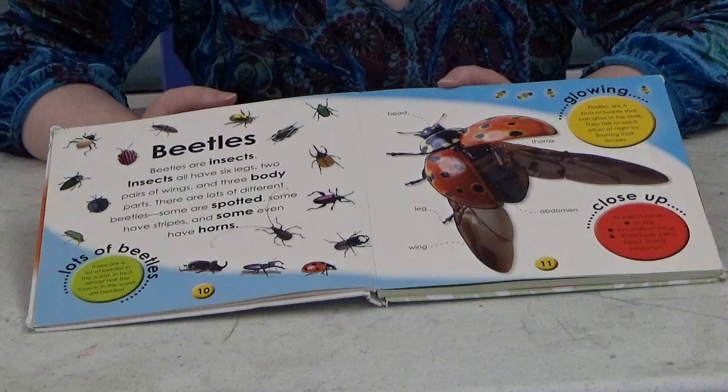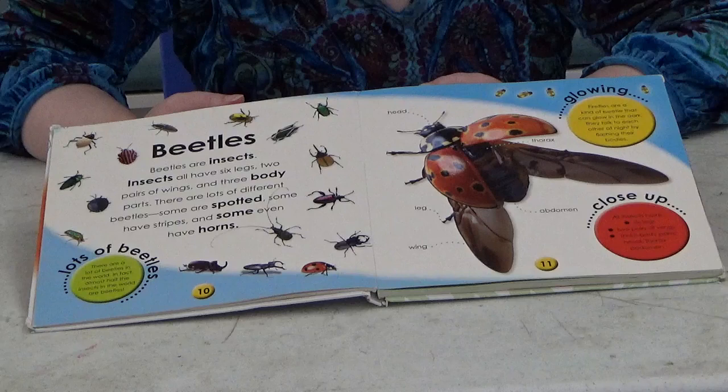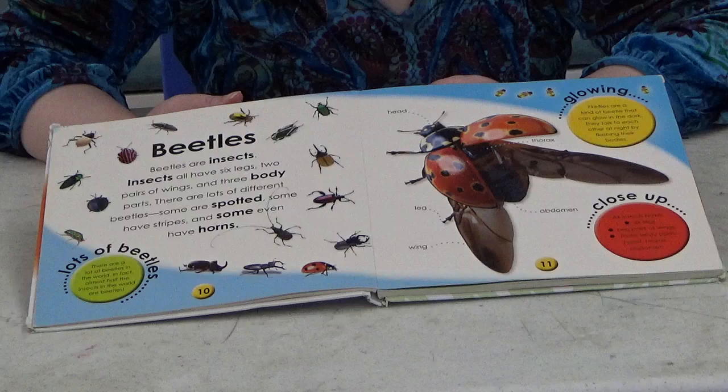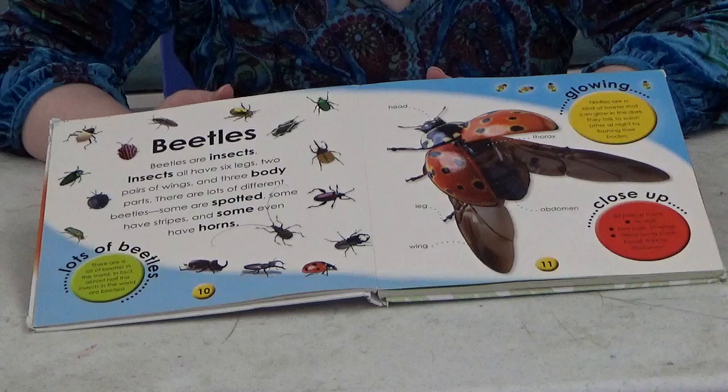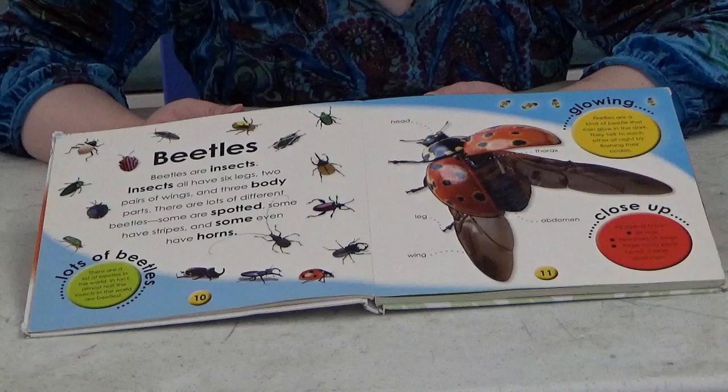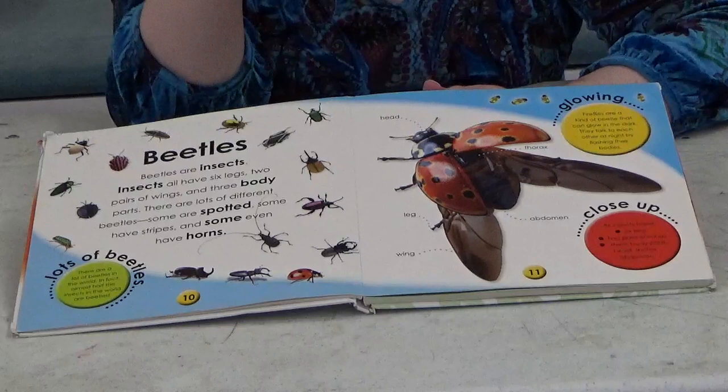Beetles! Beetles are insects — all insects have six legs, two pairs of wings, and three body parts. There are lots of different beetles: some are spotted, some have stripes, and some even have horns. Did you know a ladybug is a type of beetle? Look at all those different types of beetles — some look creepier than others, right?